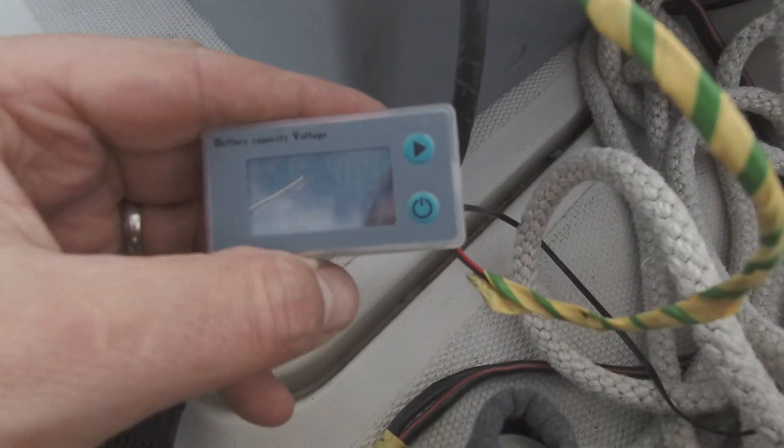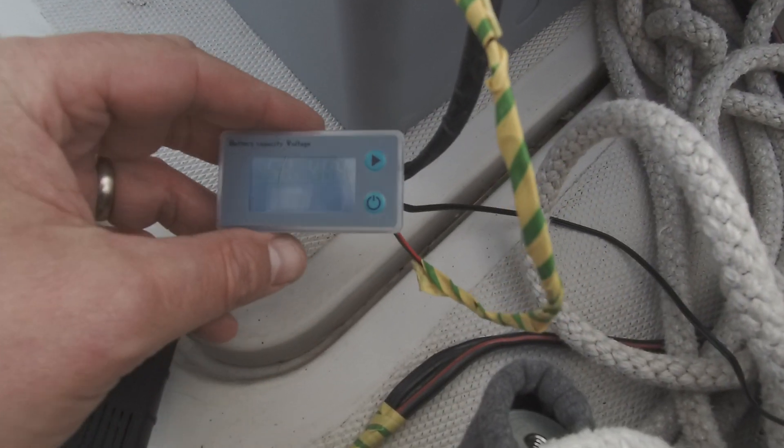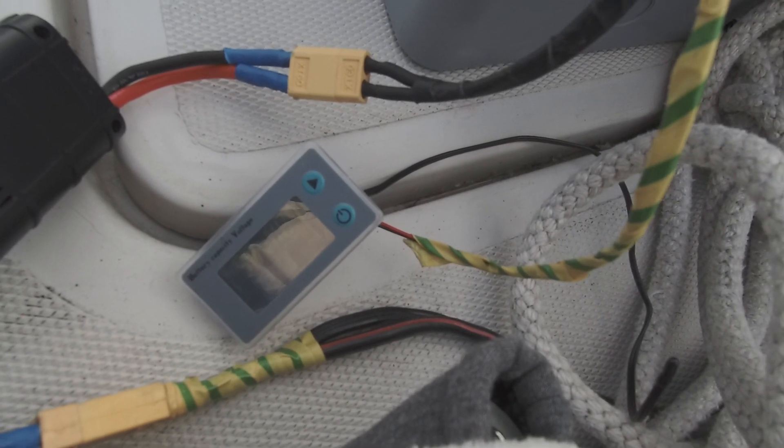So if we kill the juice here now, what does it recover to? 58.58V.